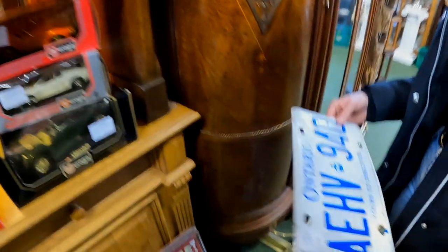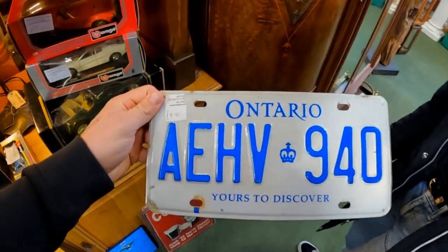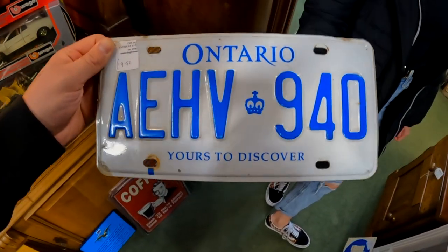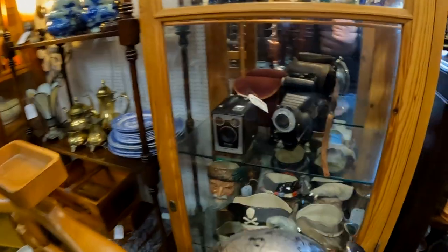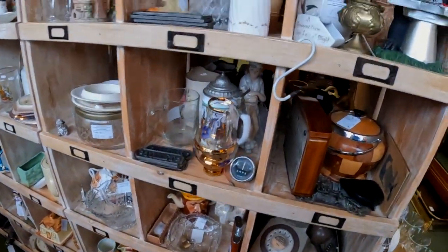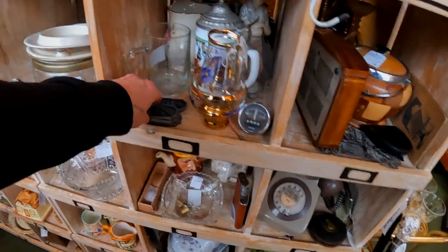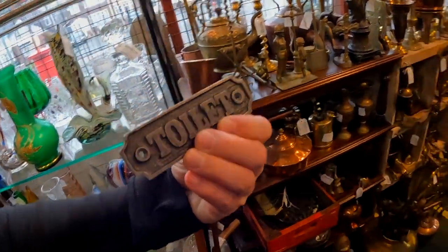Ten pounds — should I buy it? Yeah, I think I should. Something that I genuinely collect is American license plates, as some people may be aware, so if I see anything like that I should really take it. Plus it's a Canadian one too. Look at that camera. Shall we get that for the en suite? It's nice, isn't it?